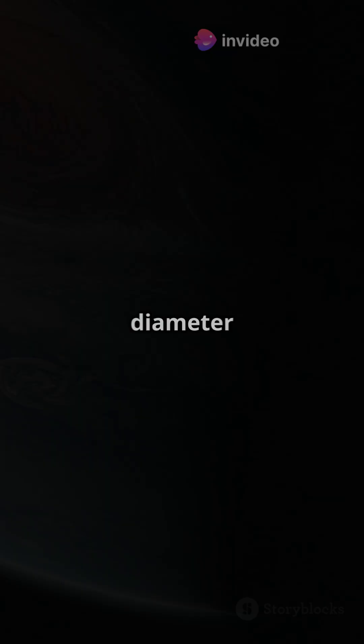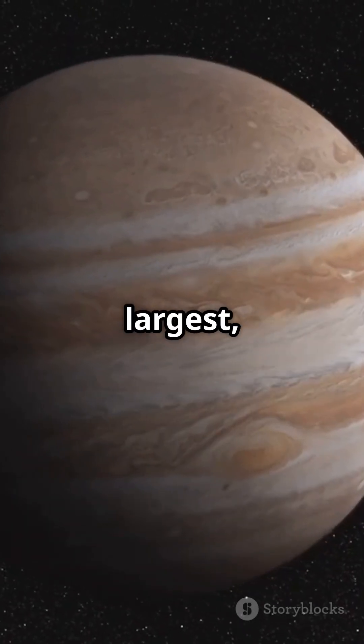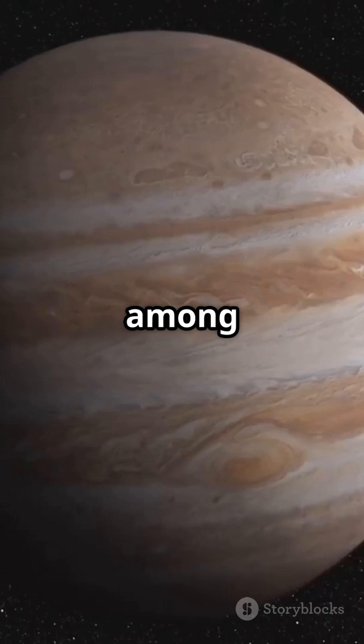And the biggest planet in our solar system? Jupiter. With a massive diameter of 139,820 kilometers, it's not just the largest, but a giant among giants.